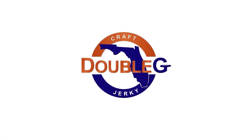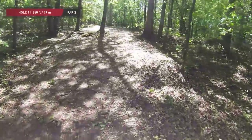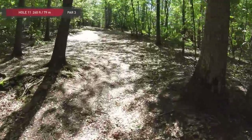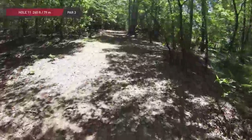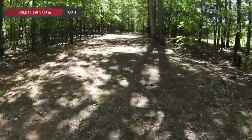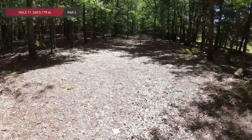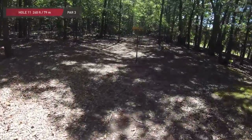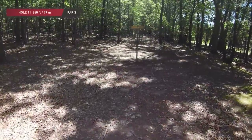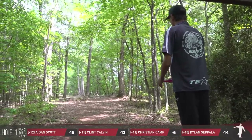And we head from one of the toughest holes on the course to now the third easiest hole — hole number 11. Yeah, hole 11 is just straight uphill. All you have to do is hit the gap with a straight disc and give yourself a putt. Not a lot going on here, but if you do miss the gap and kick either left or right early it can be really rough, just because you have to throw so far uphill scrambling through tight woods.